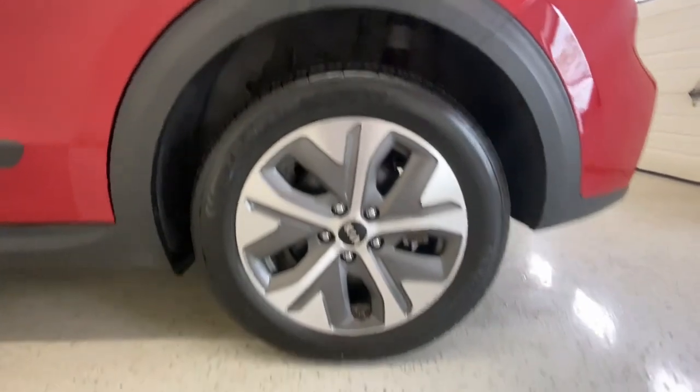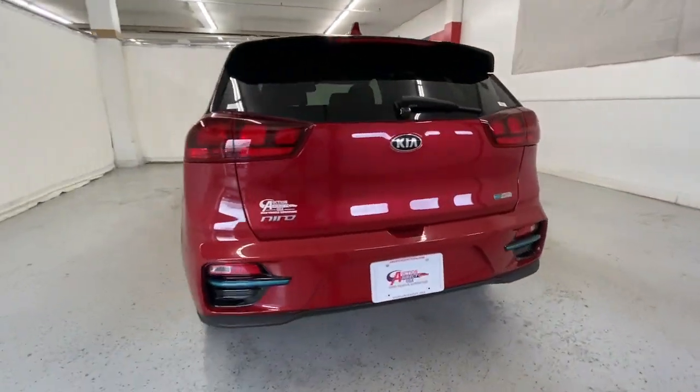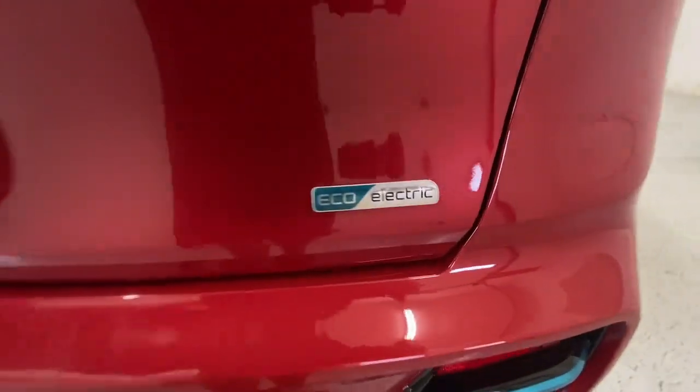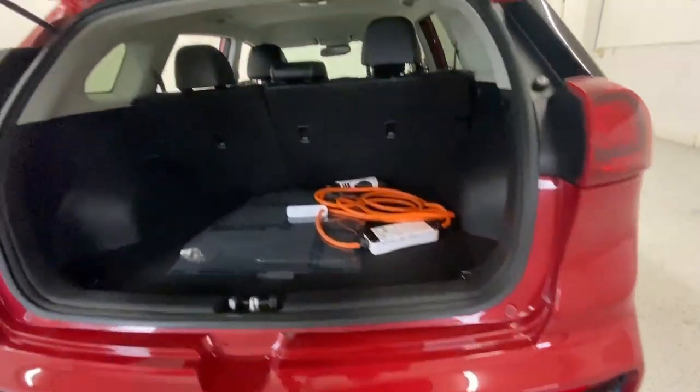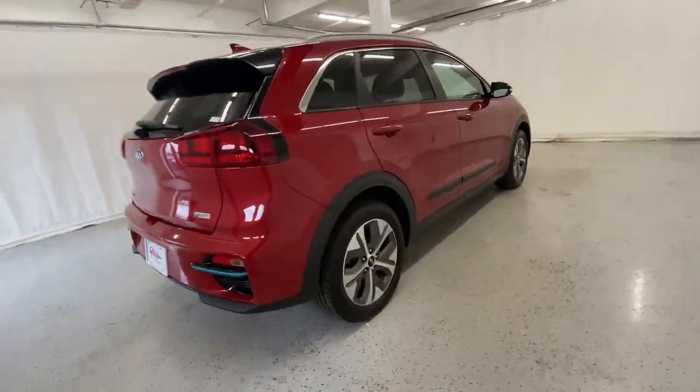The following are some of this vehicle's highlighted options: Lane Departure Warning, Keyless Entry, Backup Camera, Fog Lamps, Lane Keeping Assist, Adaptive Cruise Control, Keyless Start, Heated Mirrors, Satellite Radio, Blind Spot Monitor.